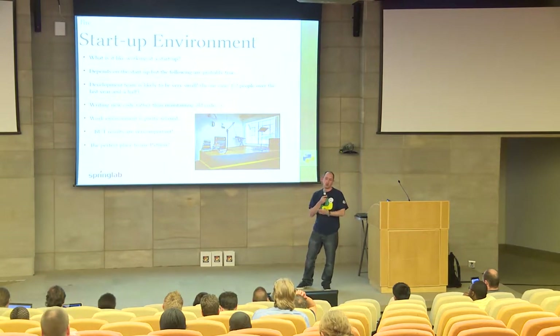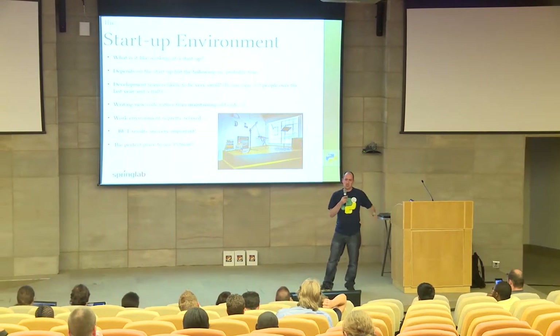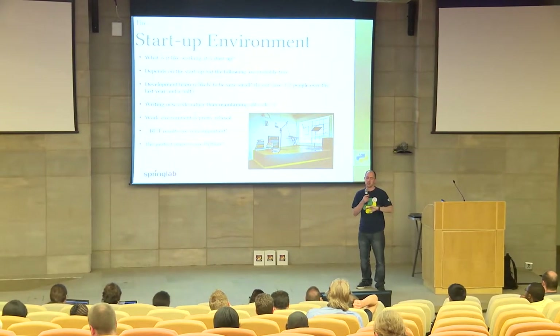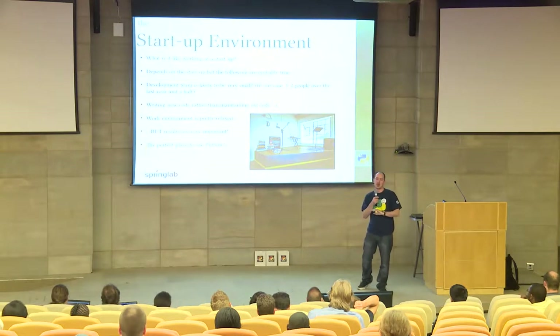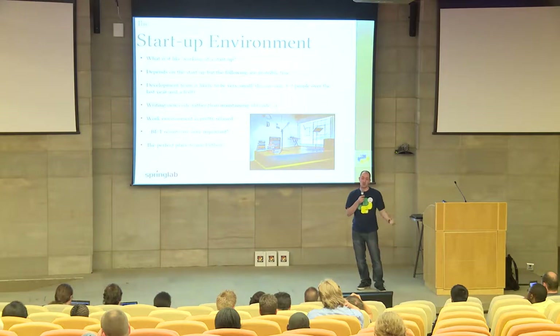Working in a startup, you have to realize that you can't rely on the fact that you're going to have a job in a year's time. The only way you can ensure that is to work hard today. Regardless of the startup, you're probably going to have a small development team. In our case, we've had one to two developers over the course of the last year and a half — most of the time two developers, but for various periods it's been one developer, mainly me.